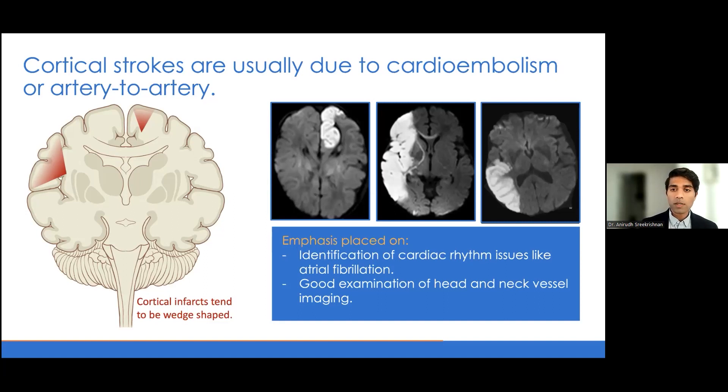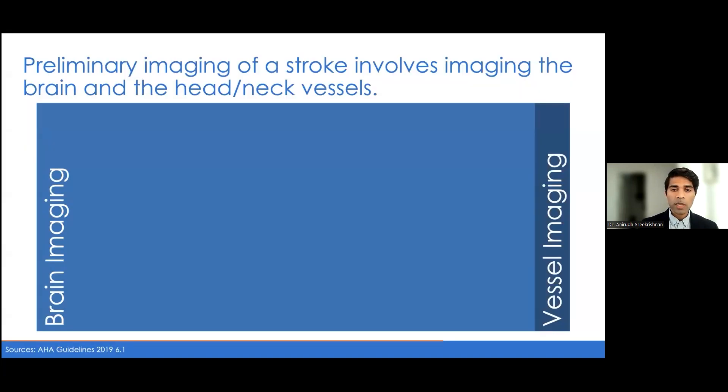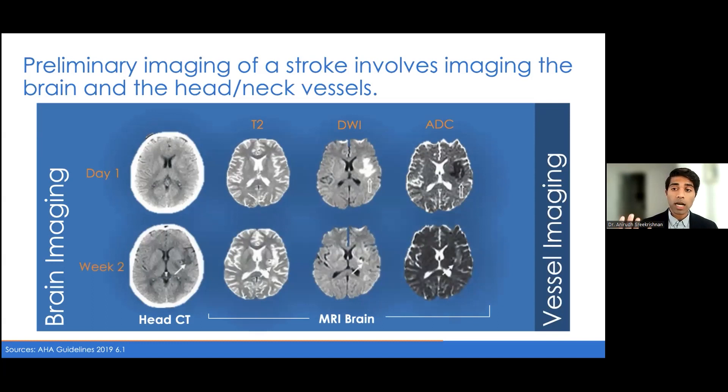When we see strokes like this, we're going to spend more emphasis in terms of diagnostics and management — making sure that we have good imaging and evaluation of the heart as well as the neck vessels. That's a bit about the different etiologies of stroke. When we think about the evaluation to determine etiology, there's a series of imaging we standardly start with when thinking about patients with a suspected or confirmed stroke.